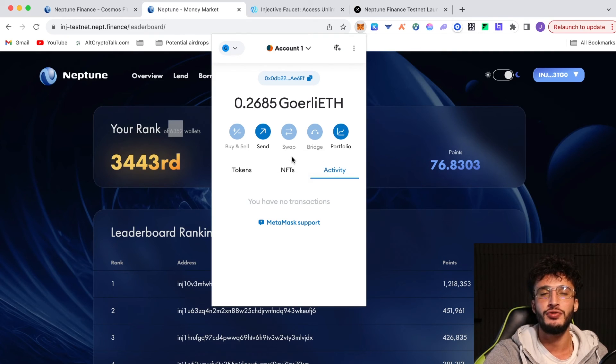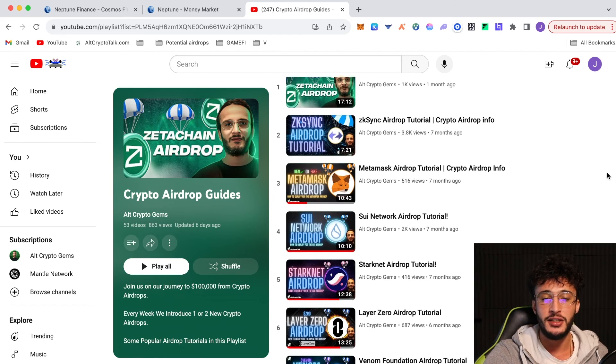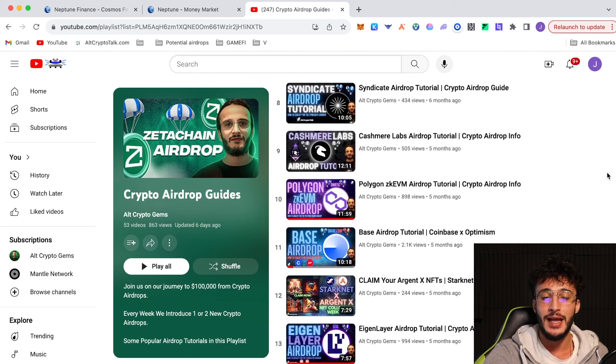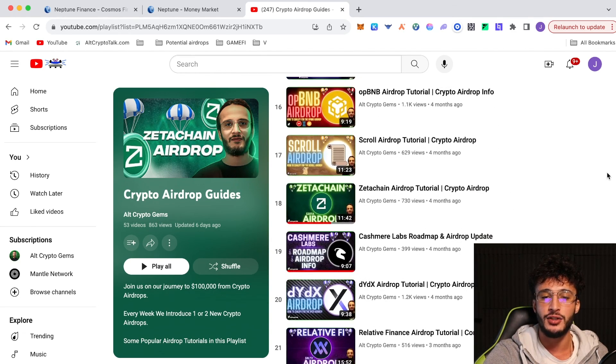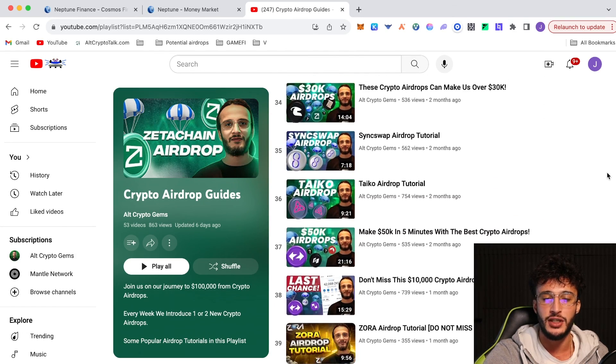Guys, do exactly what I've shown you and you will qualify for the Neptune Finance airdrop. Don't forget to disconnect your wallet and revoke any smart contracts — you should be safe and good to go. Just disconnect from the website. If you're watching this video, you're interested in airdrops and we have over 53 different airdrops for you to participate in, including Zeta Chain, EK Sync, MetaMask, Layer Zero, StarkNet, Kashmir Labs, Syndicate, Base, FiveEye, Scroll, OPBNB, D-Mail, Holograph, SyncSwap, Tycho, Zora, D.Fi, Rabbit Hole, Manta Network, Fuel, Polyhedra, RiseFi, Polygon ZK EVM, Alio and so many more.